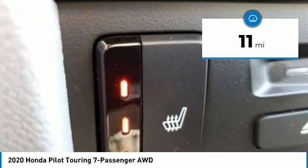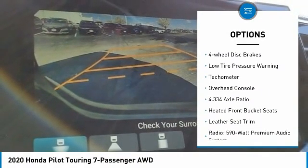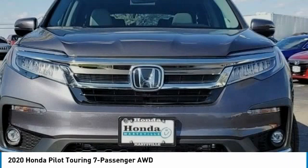Here are some of this vehicle's great options: electronic stability control, alloy wheels, power lift gate, brake assist, fog lights, power moonroof, four-wheel disc brakes, low tire pressure warning, tachometer, and overhead console.